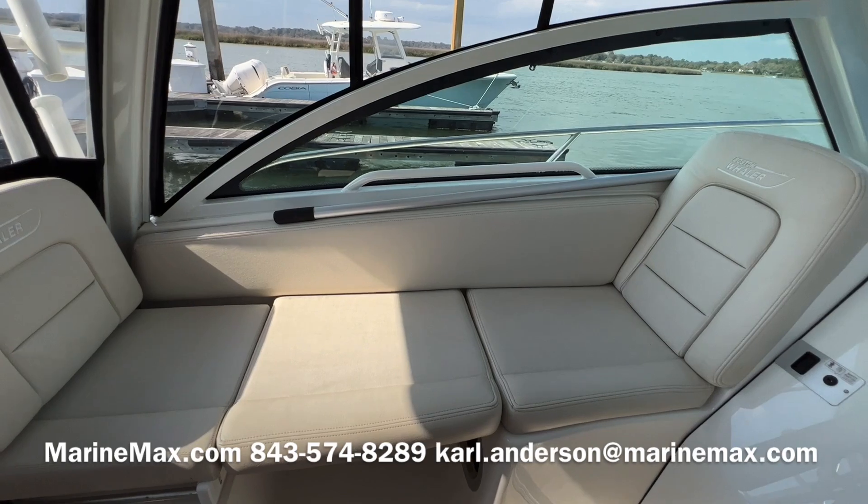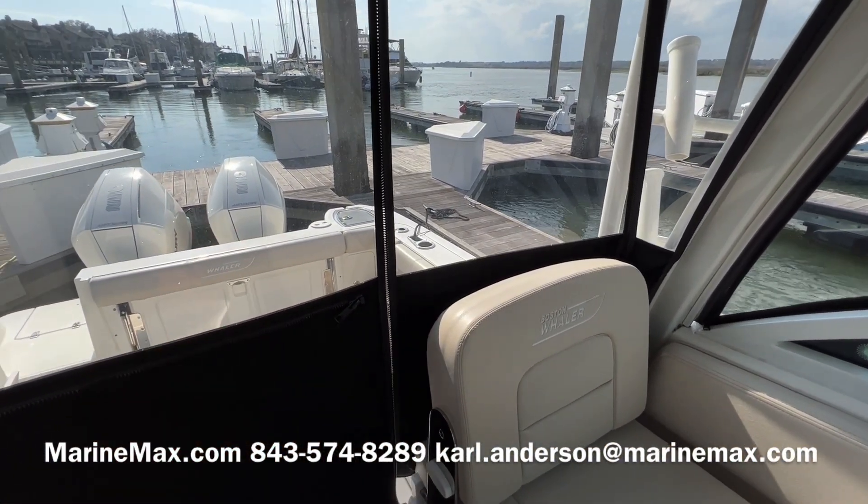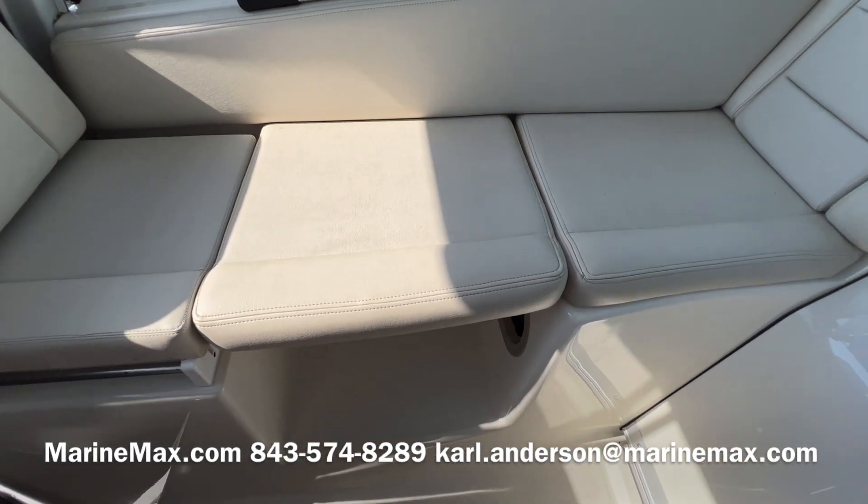There's a lounge seat on the port side. The backrest adjusts to slide forward so you can sit facing aft with the footrest deployed. The filler cushion also comes out and up.